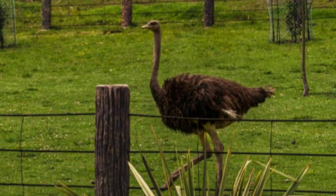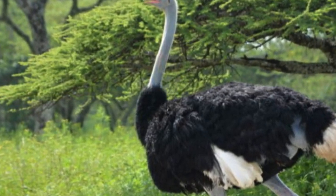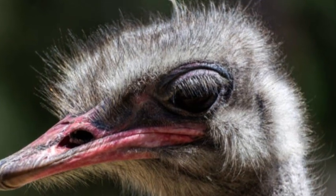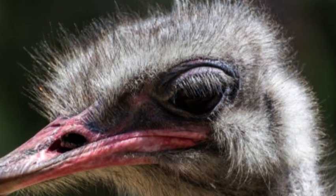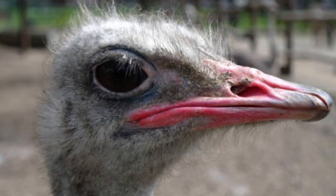With their distinctive appearance, impressive speed, and remarkable adaptations, Somali ostriches contribute to the rich biodiversity of the Horn of Africa. They are a fascinating species that captivates the attention of bird enthusiasts and researchers alike.